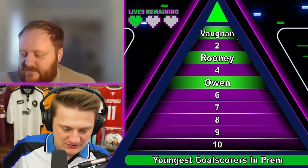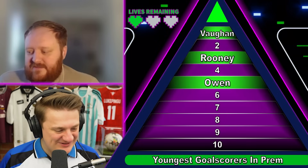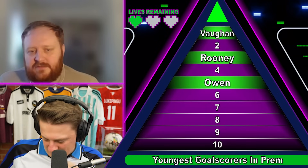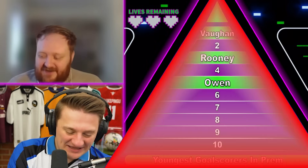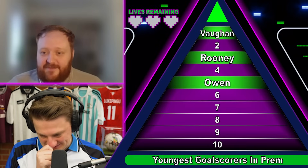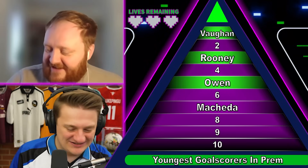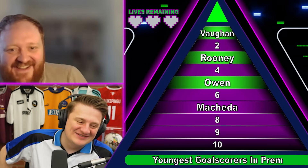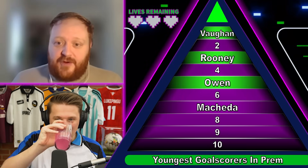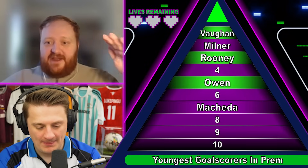Who would it be for Man United then? I'll give you a clue — it's an iconic goal with iconic commentary. I'm thinking Federico Macheda, but surely not. Is it post-2000? Yeah, must be post-2000. Man United, iconic commentary, a key goal in the title race. I can't think of it. I'm just going to try Danny Welbeck as my final guess. It's not Danny Welbeck, mate. It is Federico Macheda.